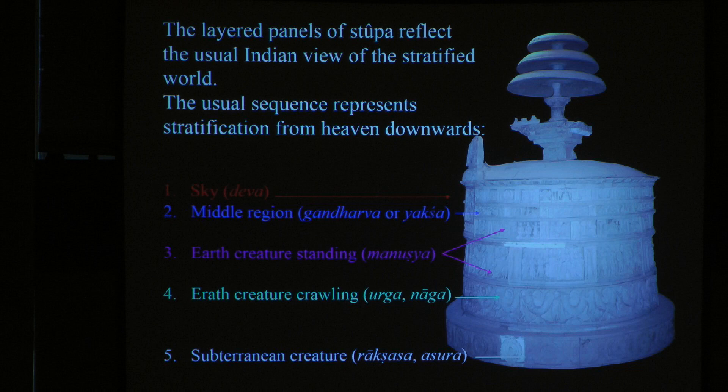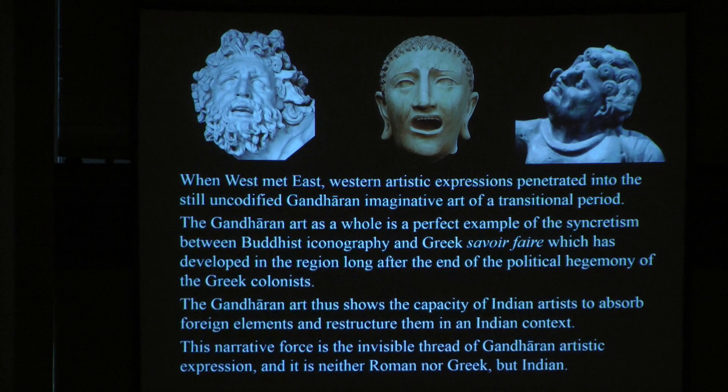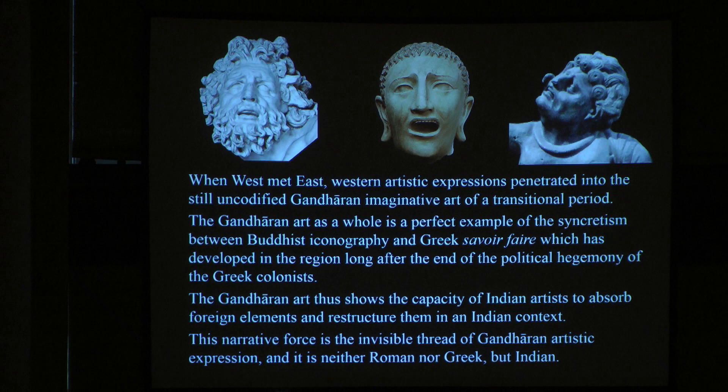I have so many problems interpreting it, but that's why the books on Gandharan art will be written in two volumes — the second book will be on this. I have to think more and may never have a ready-made answer. But you can see how important it is, how much inspiration came into Gandharan art — the story is Buddhist in spirit. To conclude: when Western artistic expressions penetrated into the still uncodified Gandharan imaginative art of a transitional period, the Gandharan art as a whole became a perfect example of syncretism between Buddhist iconography and Greek heritage, which developed in the region long after the end of Greek political hegemony. The Gandharan art shows the capacity of Indian artists to absorb foreign elements and restructure them in an Indian context — the narrative force is the invisible thread of the Gandharan artistic expression, and it is neither Roman nor Greek, but Indian. Thank you very much.